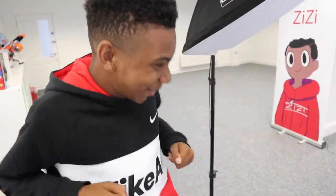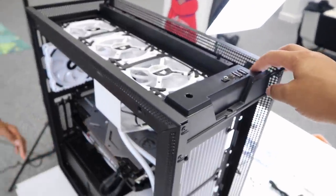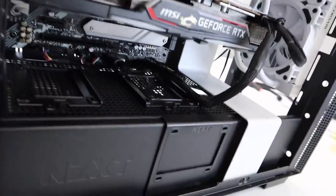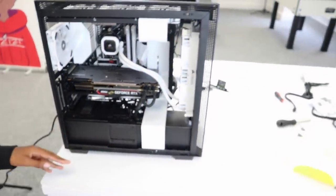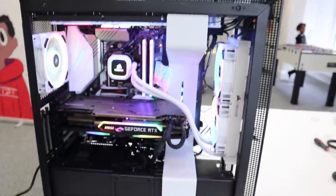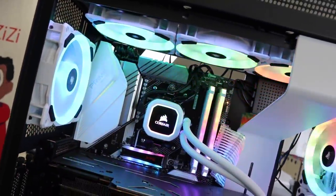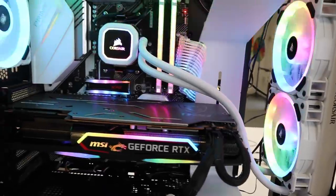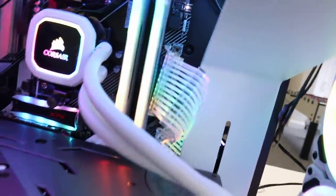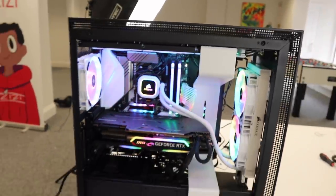Caelan is gassed and so am I. Time to press the power button — there's one here and another one up here. Don't electrocute yourself! Turning the switches on... that one powers on the motherboard, then we click the next one. That looks fire — all the fans are working, all the lights are working. That is absolutely sick!